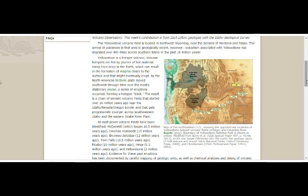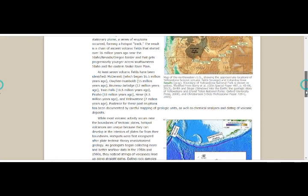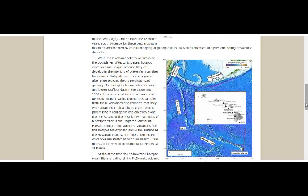Evidence for these past eruptions has been documented by careful mapping of geological units as well as chemical analysis and dating of volcanic deposits. While most volcanic activity occurs near the boundaries of tectonic plates, hotspot volcanoes are unique because they can develop in the interiors of plates, far from their boundaries — as we see in Hawaii, which is in the middle of the Pacific plate. Hotspots were first recognized after plate tectonic theory revolutionized geology.